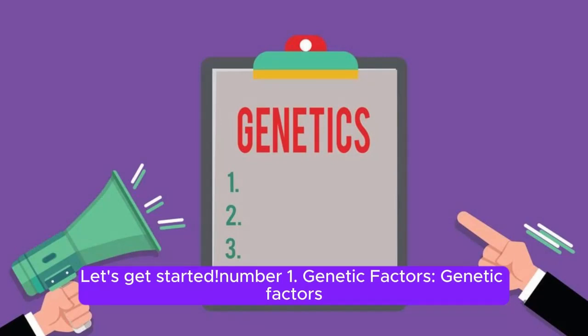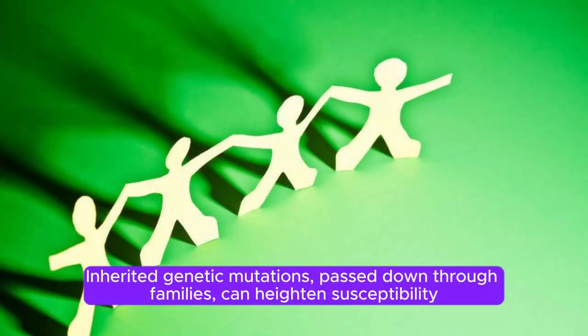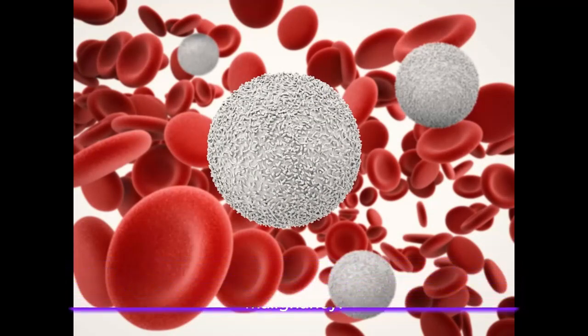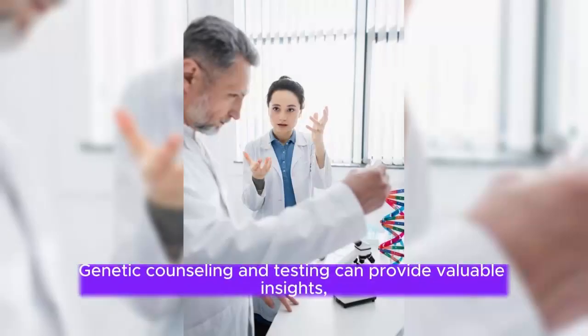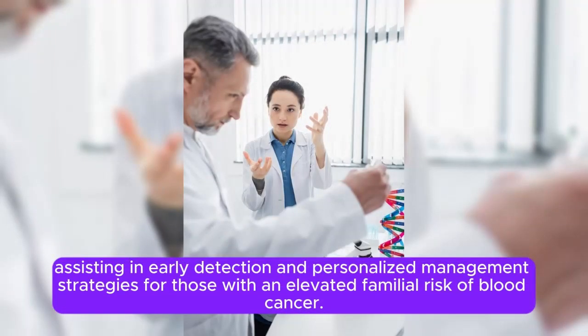Number 1: Genetic Factors. Genetic factors play a pivotal role in the onset of blood cancer, contributing significantly to its development. Inherited genetic mutations, passed down through families, can heighten susceptibility to certain types of blood cancers like leukemia, lymphoma, and myeloma. These mutations may disrupt the normal functioning of blood cells, leading to uncontrolled growth and malignancy. Genetic counseling and testing can provide valuable insights, assisting in early detection and personalized management strategies for those with an elevated familial risk.